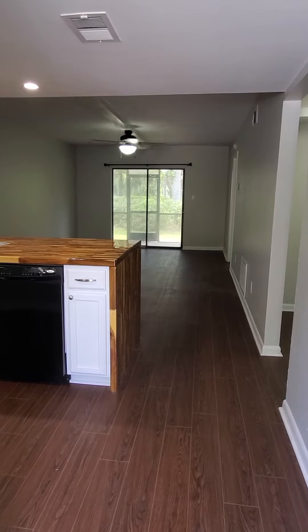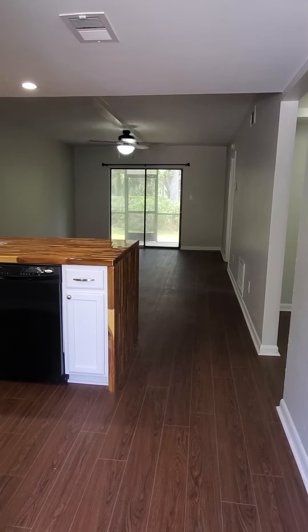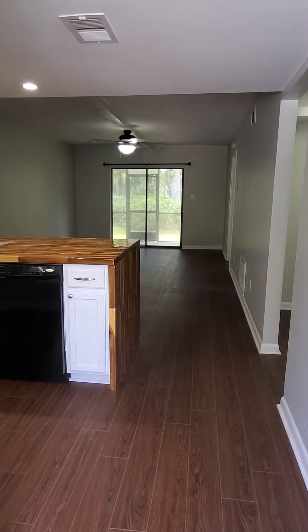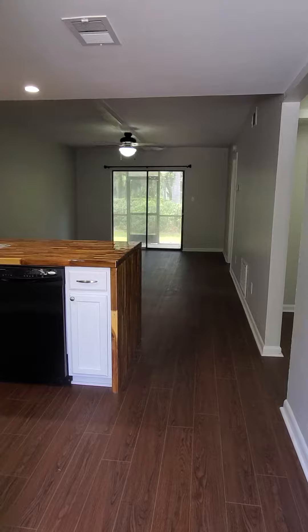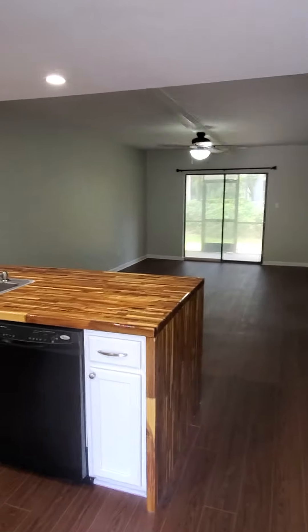This is going to be a two-bedroom, two-bath condo at 12510 White Bluff Road, Windsor Crossing Condominiums. It's right past Windsor Road on your way to Coffee Bluff. It's a little over 900 square feet. It is newly remodeled.